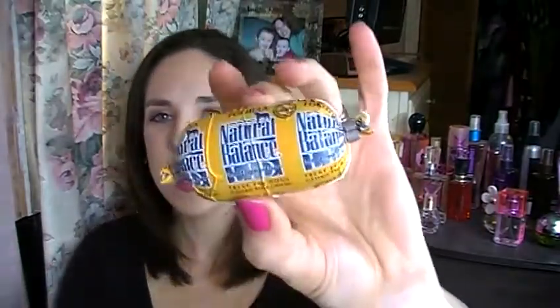The next thing — it just looks a little weird — is the Duck and Potato Formula Treat for Dogs. They call it a Duck and Potato Roll, which looks like this. They're just little treats; these are quite dense, so I don't know if it's like a meal type thing. It's Natural Balance limited ingredients treats for dogs, and there are two of these in there.